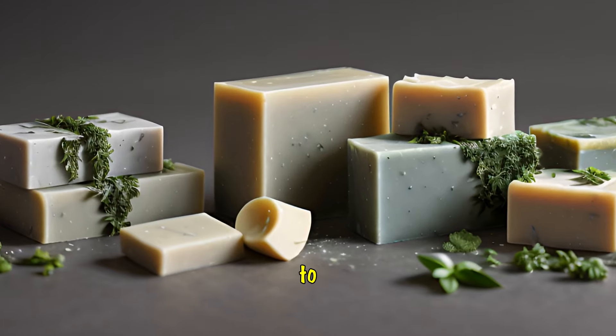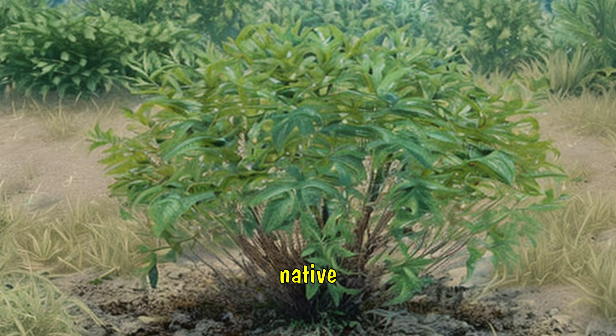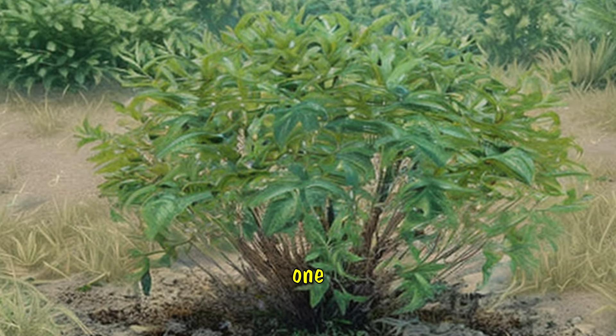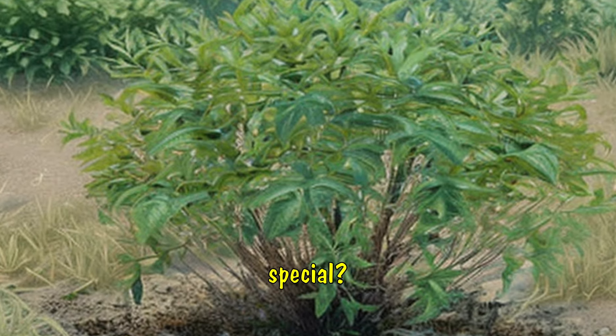And this brings us to the star of the show — Trigonostomon radiodes. This plant, native to South East Asia, is rich in flavonoids, particularly one called quercetin. But what makes Trigonostomon radiodes so special?